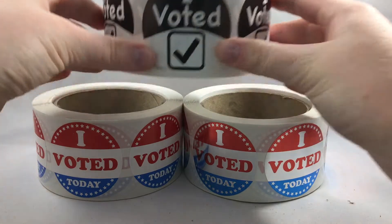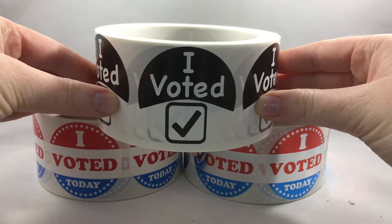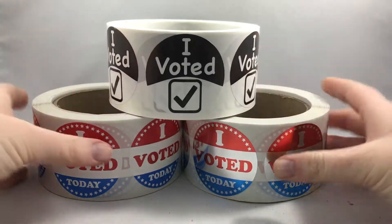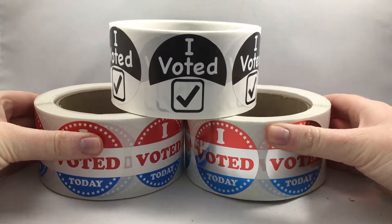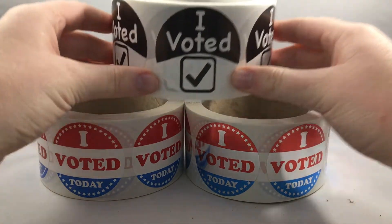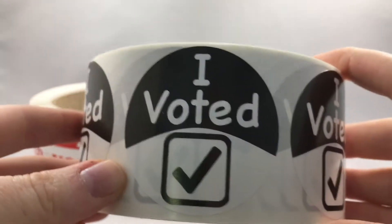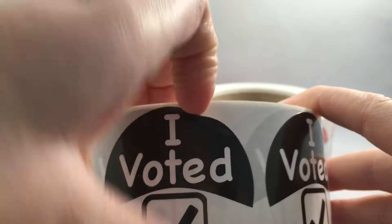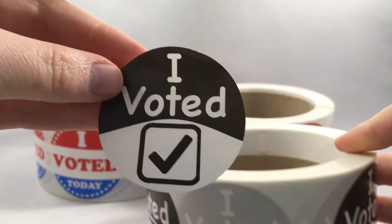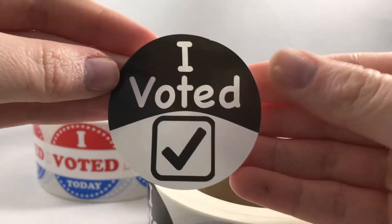Take a look at this awesome bulk pack. It has three of our best selling labels in it. There are semi-gloss and metallic 'I Voted' stickers, as well as 'I Voted' checkmark stickers. On each roll, you'll get 500 labels and a few extras, for a total of 1500 labels in the pack.